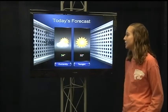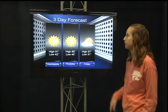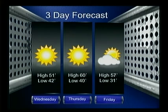Hey, how's it going Vikes? It's currently 34 degrees, and tonight it'll stay about the same and be clear. For a three-day forecast, you have highs in the 50s and 60s and lows in the 40s and 30s, and Friday it looks like you'll have some clouds.